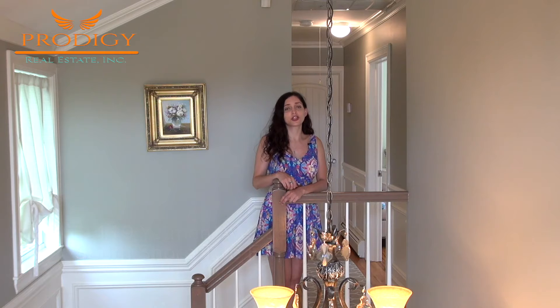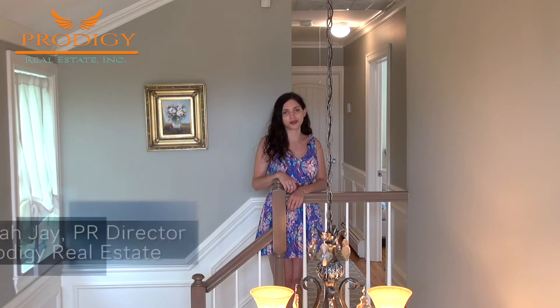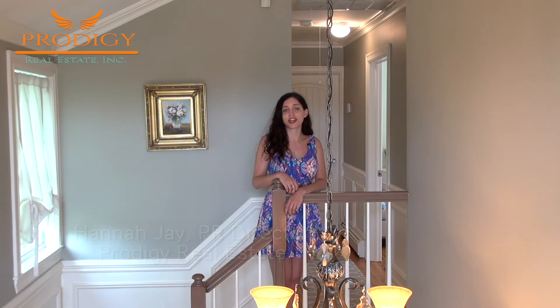And that's a wrap on our tour of 119 Yetman Avenue, this wonderful Tottenville property built in 2006 and still occupied by its original owner. This home also features two-zone AC and heating, as well as a high-efficiency hot water heater. This has been Hannah Jay again with Prodigy Realty Group — thank you so much for joining us on this tour. To see our upcoming tours, head to our Facebook page and keep an eye out.